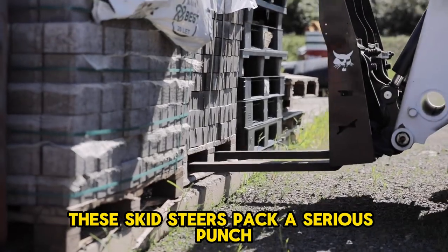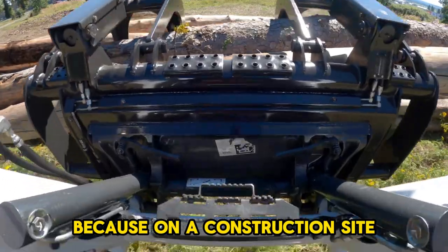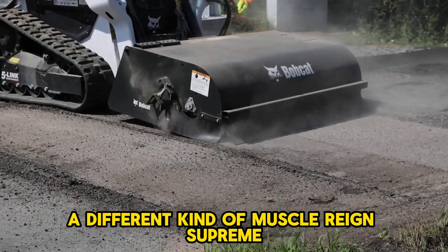Forget muscle cars — these skid steers pack a serious punch. Move over horsepower races, because on a construction site, a different kind of muscle reigns supreme: skid steers.